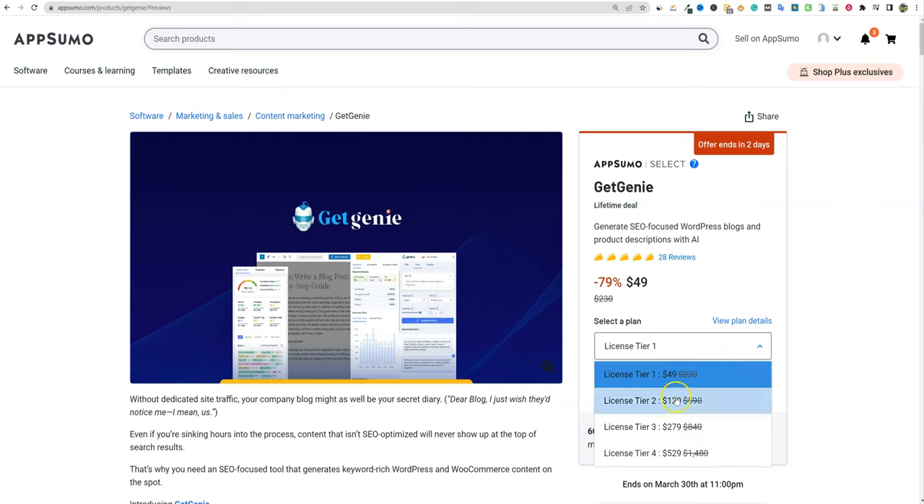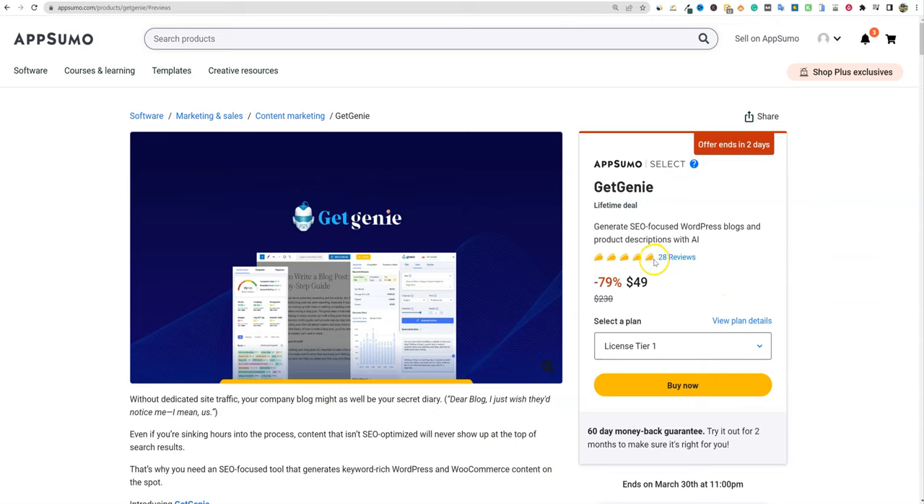It does look like they have multiple tiers to purchase. We'll go over the pricing. They have some really solid ratings — 28 reviews averaging about 4.8 — so people are liking the software. Get Genie has made this a full-fledged WordPress AI writer, and I actually like that because it's going to save you one or two extra steps. They have a lot of tools built in, so if you want the all-in-one, one-stop shop and your CMS is WordPress, this will be really great.